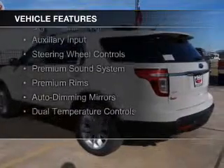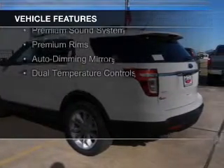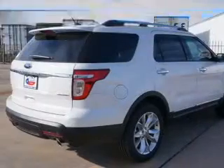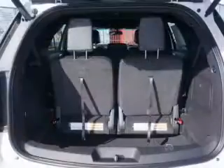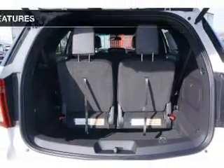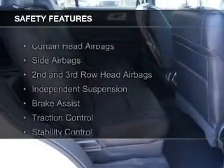Ford Sync voice activation, Sirius XM satellite radio, digital audio input and auxiliary input, steering wheel controls, a premium sound system, premium rims, auto-dimming mirrors, and dual temperature control.